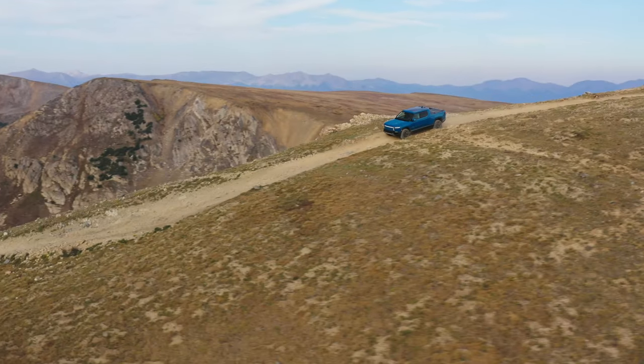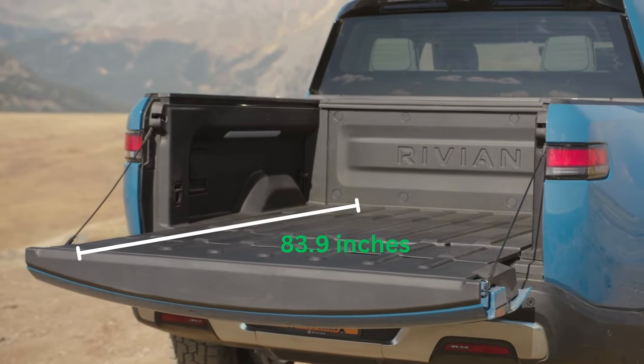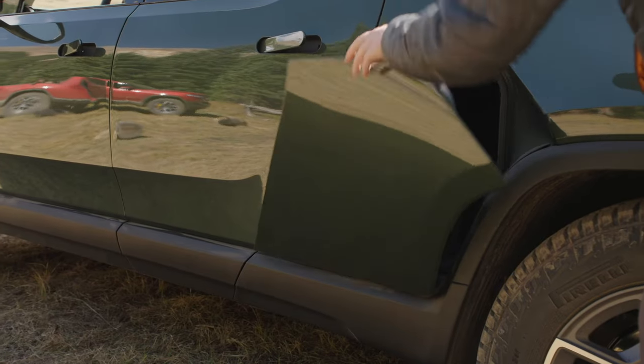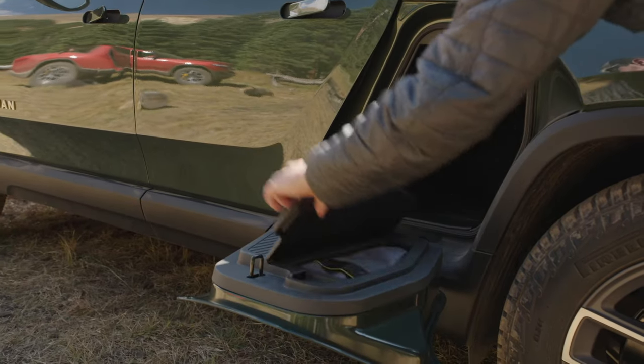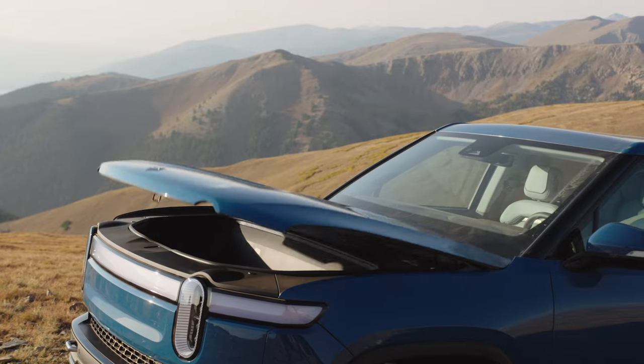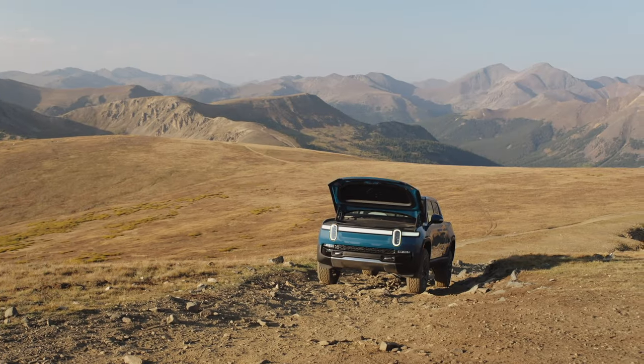The R1T offers a significant degree of storage as well. The bed extends up to 83.9 inches with the tailgate down. But the most innovative feature is the gear tunnel, designed to hold all the things you normally would not have had space for. The R1T also comes with a front trunk, which many EV owners have come to expect, only adding to the available 62 cubic feet of storage.